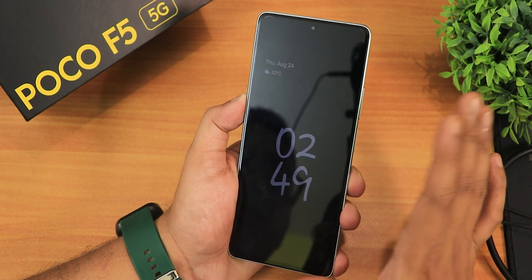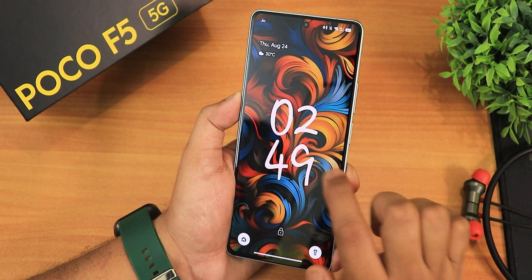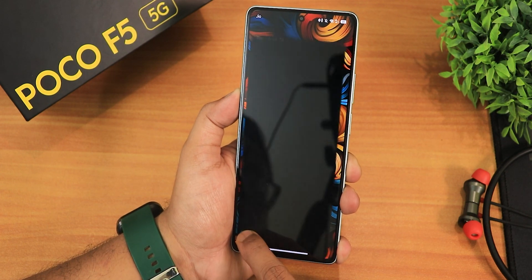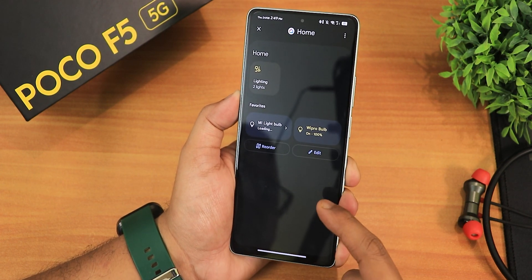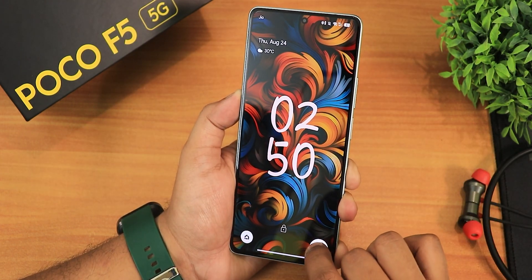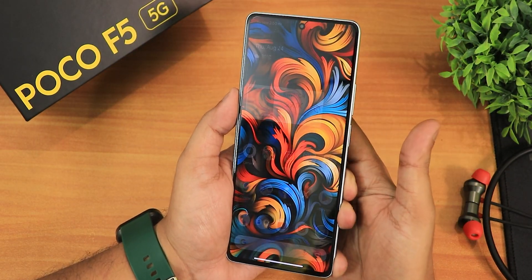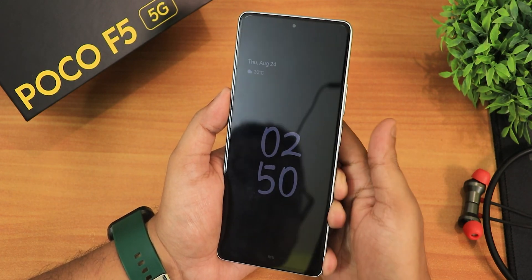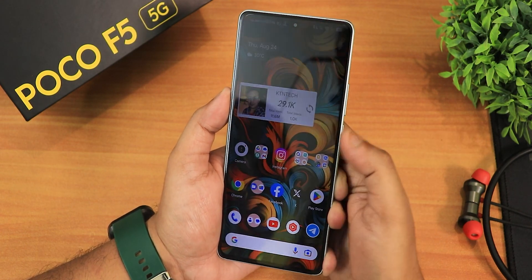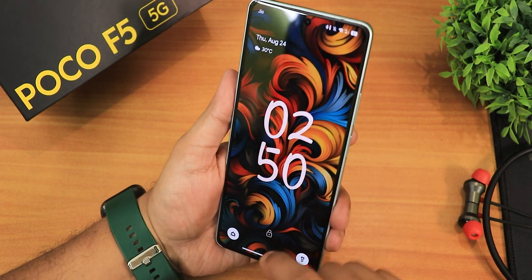If you enable always-on display, it looks beautiful with the clock. From the lock screen, double tapping wakes it up, and the shortcuts work fine — tap and hold on them and the controls work perfectly. Torch and everything works fine. The fingerprint unlock animation from the lock screen and always-on display looks great when locking and unlocking.